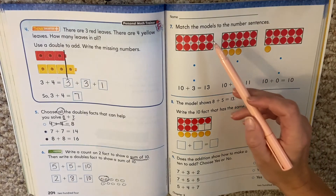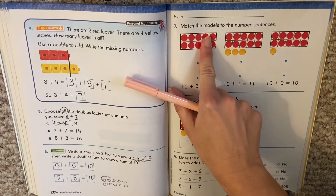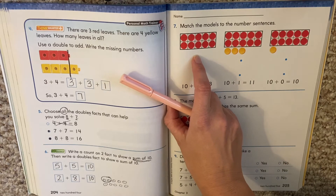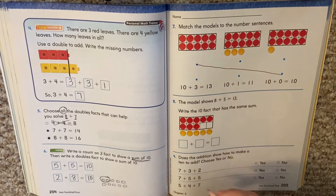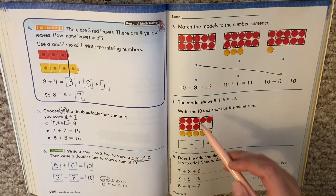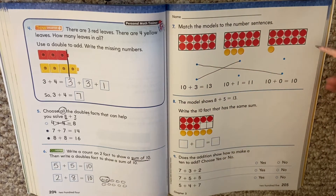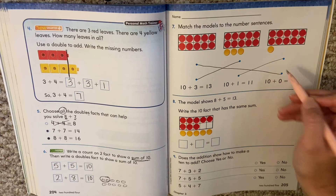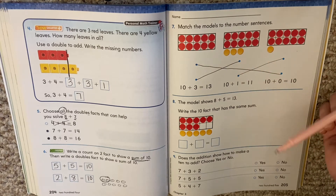Number seven: match the models to the number sentences. Remember this is with our plus 10. So here's 10 plus how many more down here? None — zero. Do we have a 10 plus zero? We do. This one: all the reds filled in first, so 10 plus how many down here? Three. Do we have a 10 plus three? We do. And our last one, 10 plus one more. So on the computer, you're thinking about your 10 plus problems — you look at your red plus your yellow.